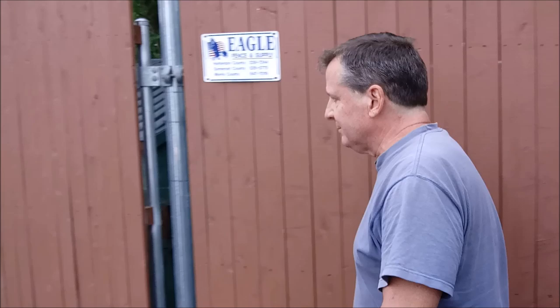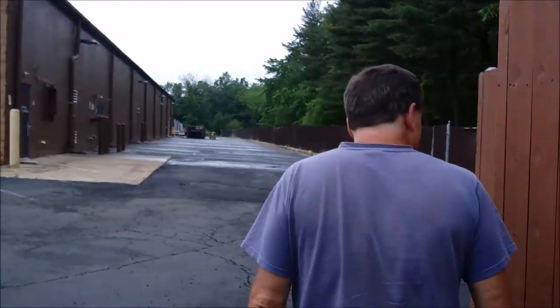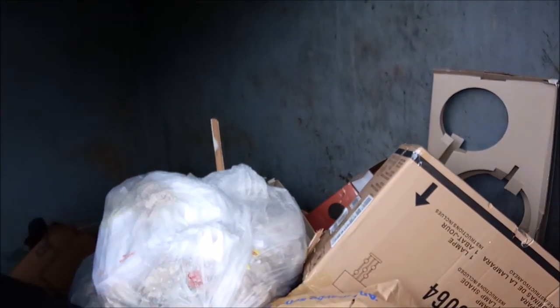Empty? Oh, how sad. It's actually Dollar Tree, though there is an Arthur Murray Dance Studio here. This one isn't empty. It looks like a lot of boxes and things.